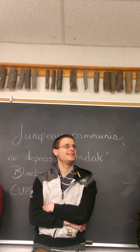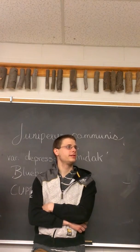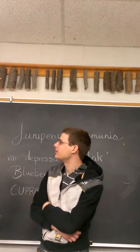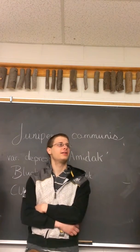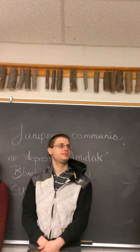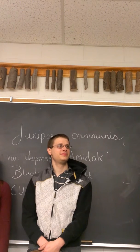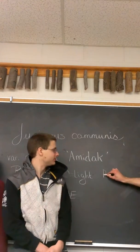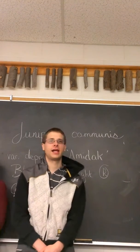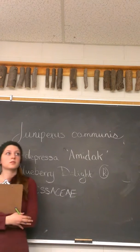You call it Amidac and up there it says Blueberry Delight. Blueberry Delight is like a registered name — there's a difference between registered names and trademark names. Different patent laws apply to them. The actual botanical cultivar name is Amidac. The common name is Blueberry Delight juniper. They've chosen that because it's a much more marketable name.